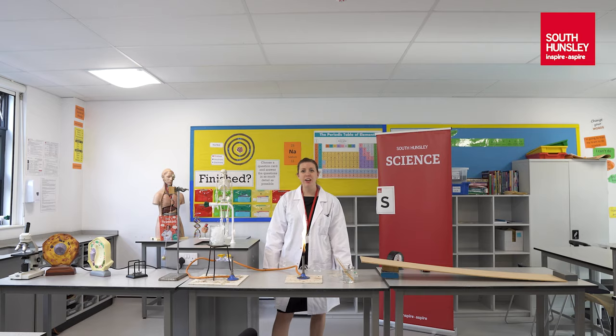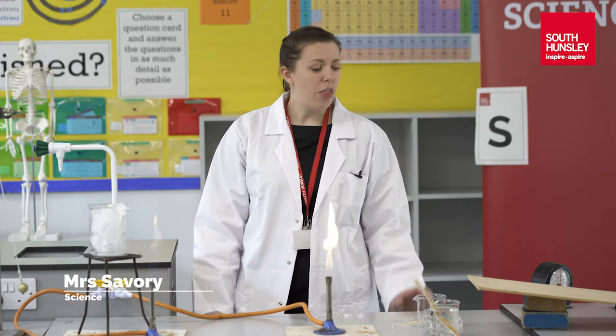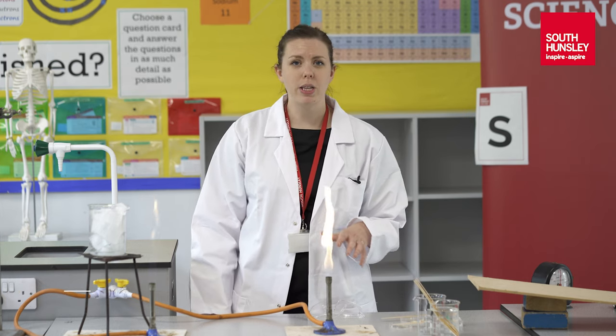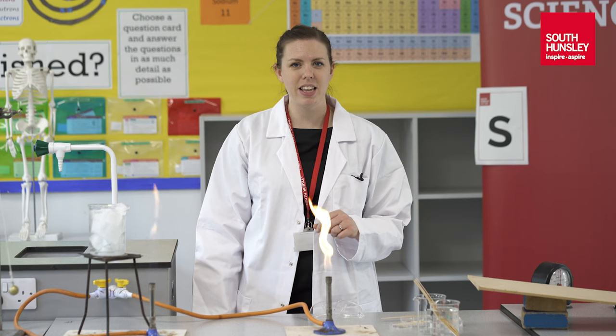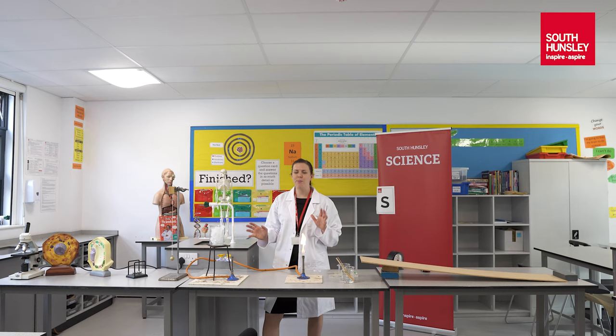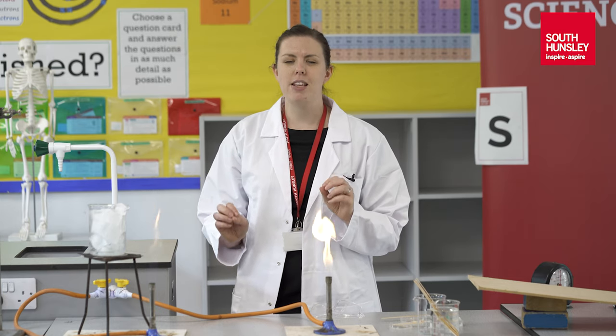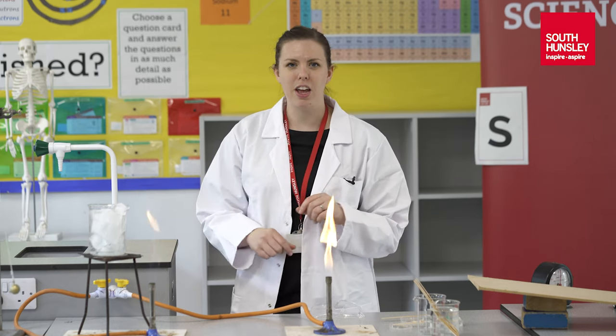Hi Year 6, I'm Miss Savi, I'm the Director of Science at South Hunsley School and we're really looking forward to welcoming you here in Year 7. We're here in one of our labs today and we've got loads of these brand new labs. Three or four years ago we had them all refurbished so we've got some amazing facilities for you to be able to come in and use.